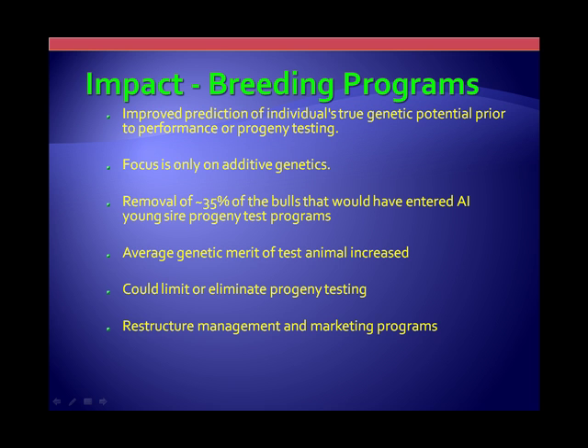A bull comes in, he's sampled or collected at about a year of age. That semen goes out and is used to impregnate cows. Those heifers have to grow up and become pregnant and start to produce — so there's at least a four-year window of time the bull's sitting around doing nothing, and his optimum semen production years are during that waiting period. So there's a possibility of restructuring how we manage, how we house, and how we look at bulls.